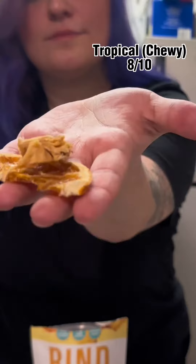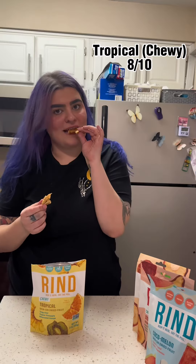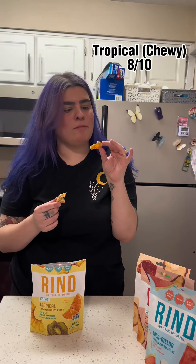Next up we have the tropical chewy fruits. I'm allergic to kiwis so I couldn't eat those pieces, but the pineapple was my favorite. These were really good. I give these an 8 out of 10.